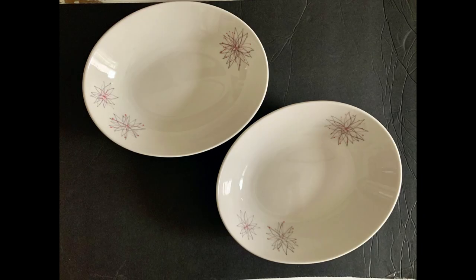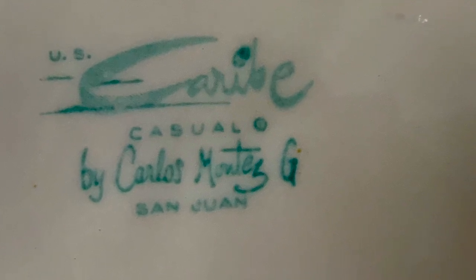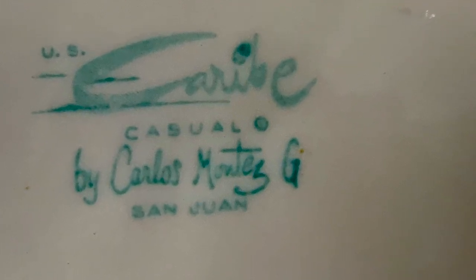Now check these out — these wonderful atomic mid-century bowls by Sterling China in the Caribe line from the mid-50s. They have pink and black starbursts. They are so cute and pretty good size — about nine by seven in kind of an interesting shape. Those will be for sale.